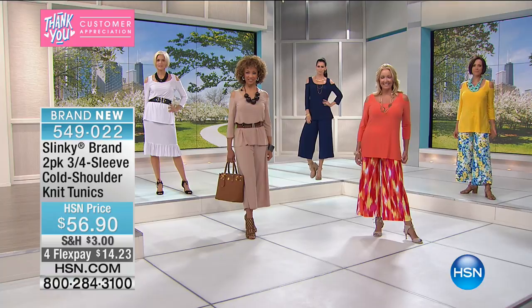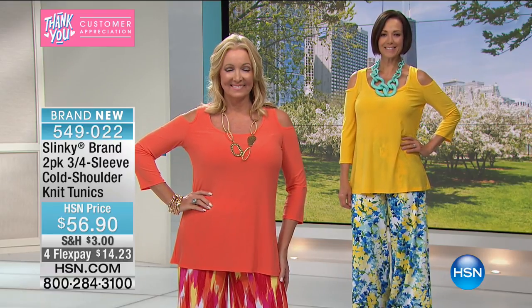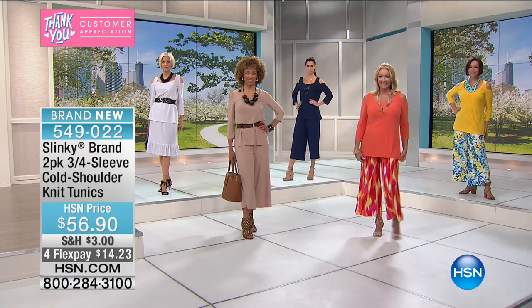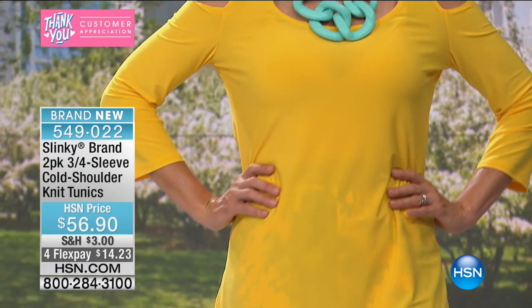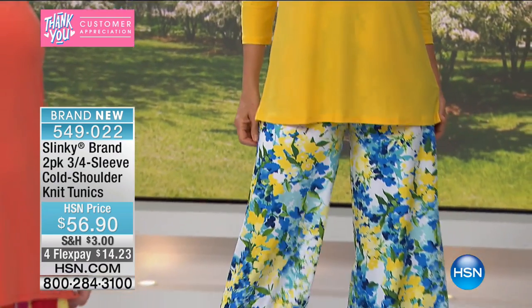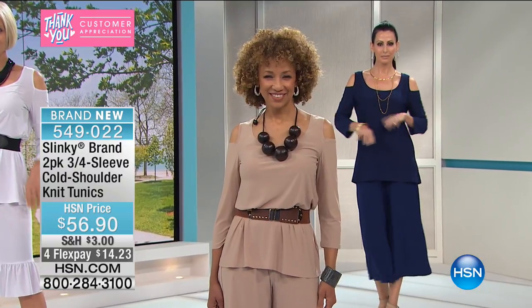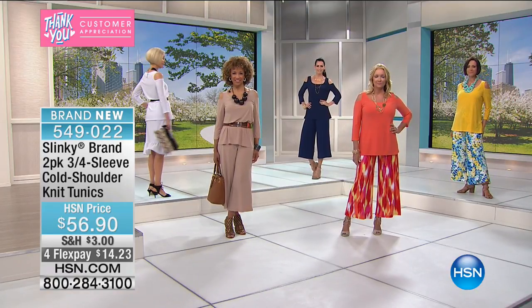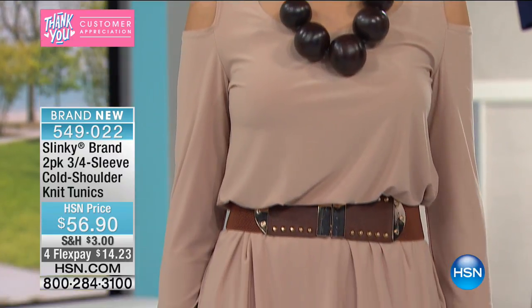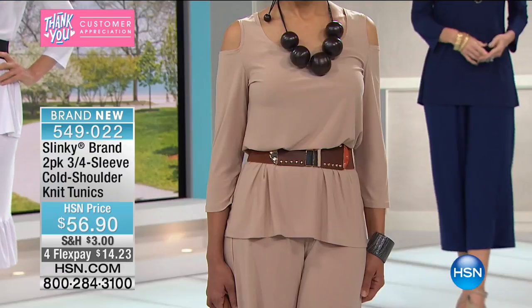You can wear these so many different ways. Regina is wearing it with the printed Palazzo pants that goes back with the today's special, and so is Donna. Scooped neckline, cutout shoulder, roomy over the tummy, the hips, the behind area. Liz is wearing it in the taupe, back with the today's special cropped wide leg pant. She's also wearing our stretch metal belt with studs — $19.90 — to work back with the today's special.